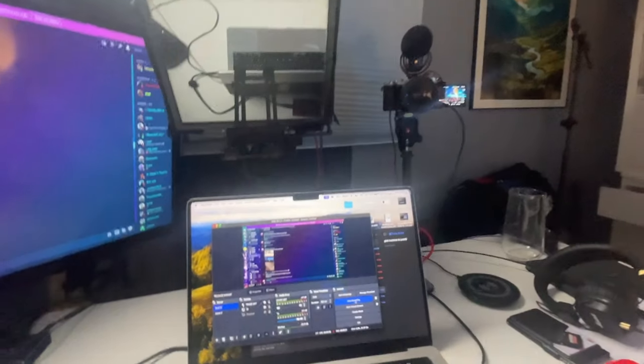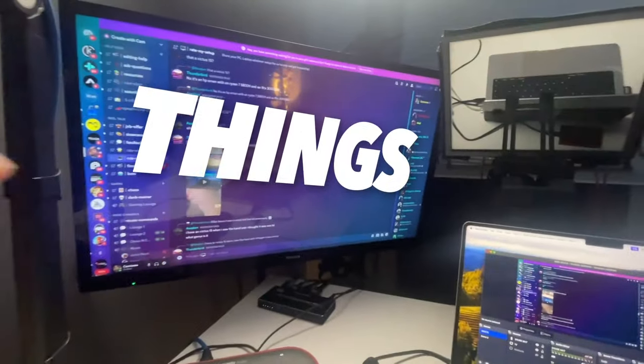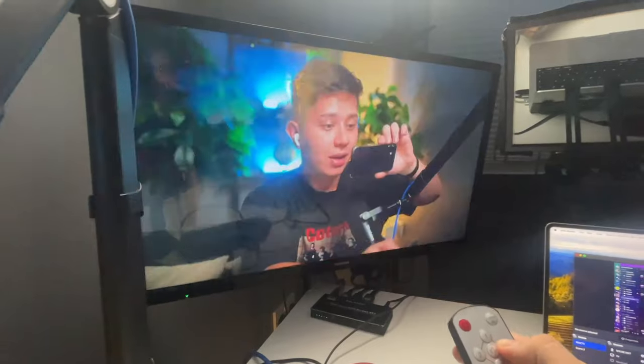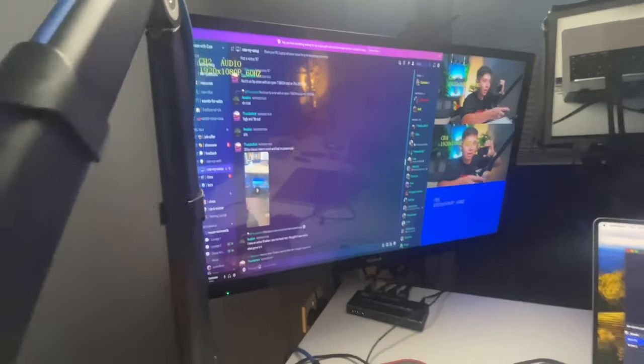I've recently just upgraded this setup here. As you can see, we got our two cameras, but we have a TV screen now so I can actually look at things. I've got a remote control so I can actually switch to me and look at how I see everything. It's like a CCTV setup. It's sick.